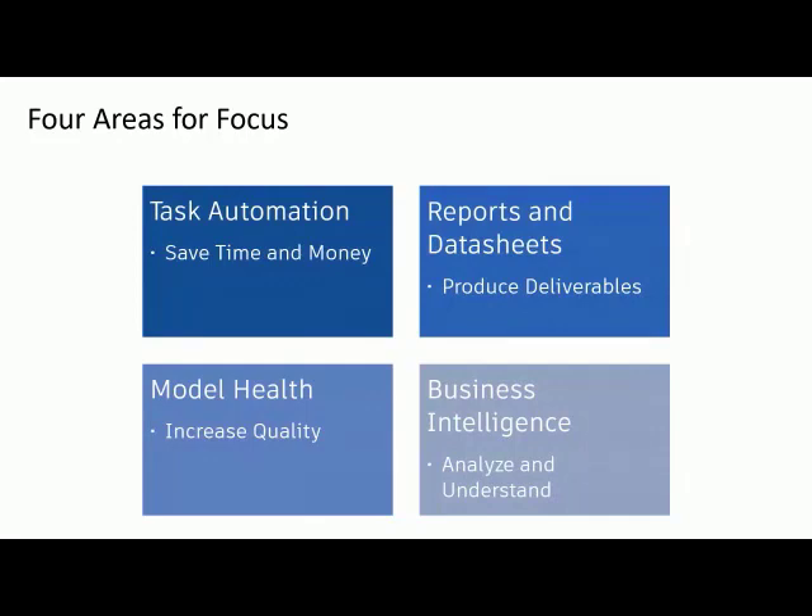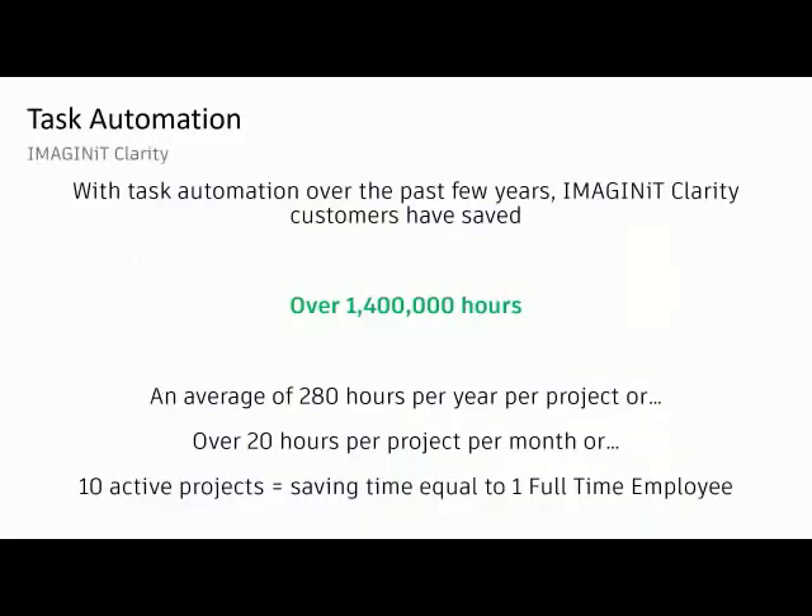That gets us into saving time and money, becoming more efficient, allowing teams to produce quality work rather than paying attention to these smaller things. Imaginib has a piece of software called Clarity. Through task automation alone, Clarity has saved nearly one and a half million hours of time for customers, which averages out to about 20 hours per project per month. If you've got 10 projects you can automate, you can free up time equivalent to one full-time employee. There are huge things possible — and that's just task automation, let alone business intelligence and the other four quadrants.